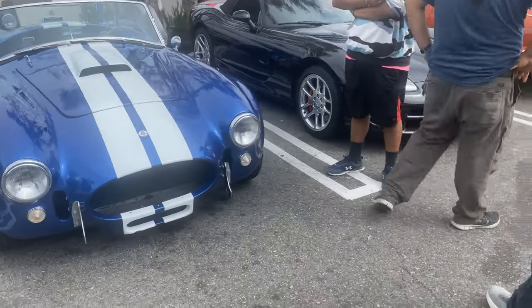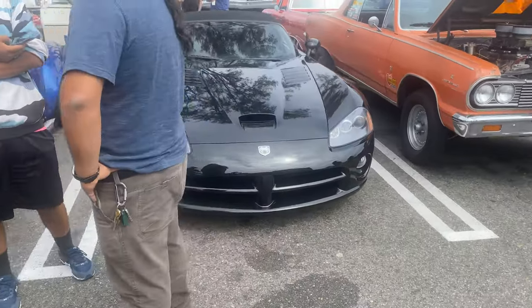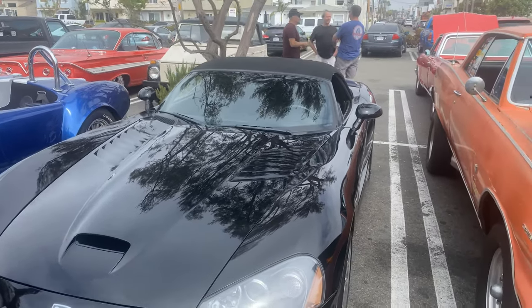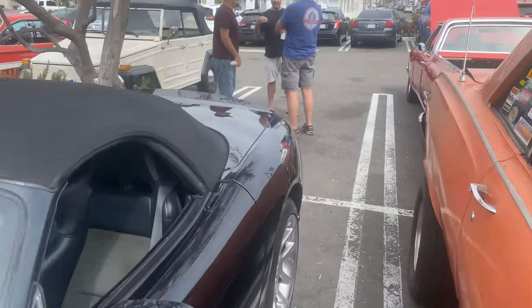We've got a Viper over here. Interesting thing about the Vipers — they were all hand-built. If you guys didn't know that, these were 100% hand-built cars in the Mitsubishi factory. They're quite a car for their day. And we've got a '64 right here.